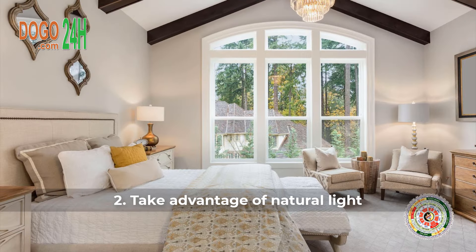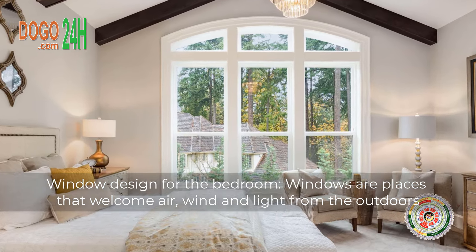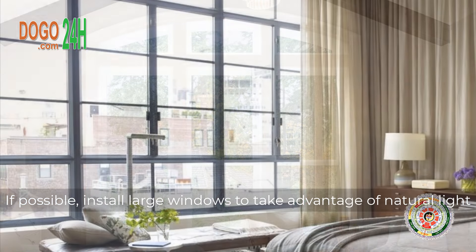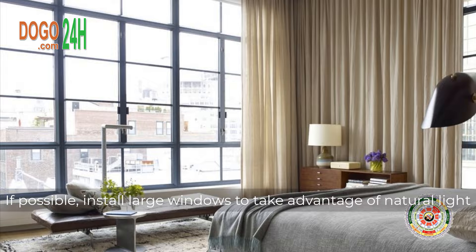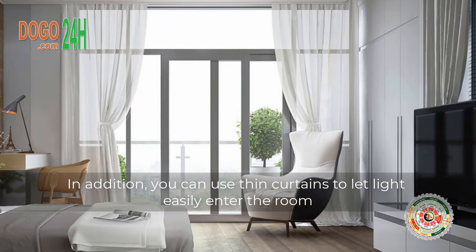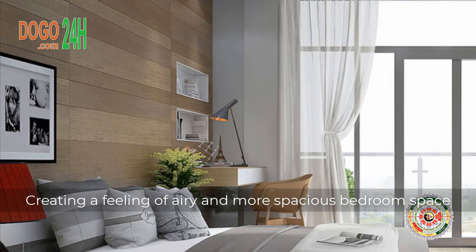2. Take Advantage of Natural Light. Window design for the bedroom — windows are places that welcome air, wind, and light from the outdoors. If possible, install large windows to take advantage of natural light. In addition, you can use thin curtains to let light easily enter the room, creating a feeling of airy and more spacious bedroom space.